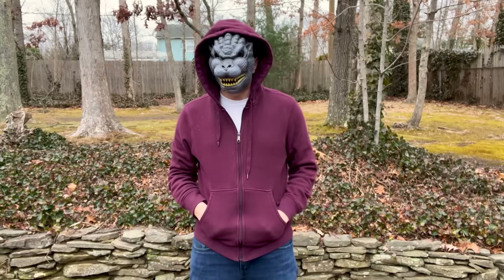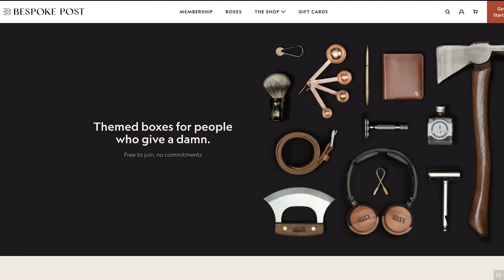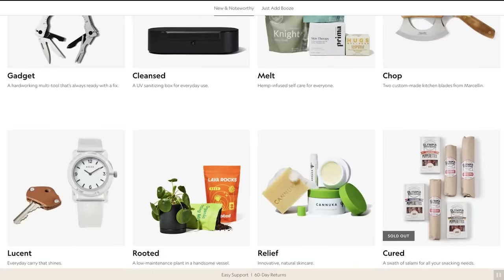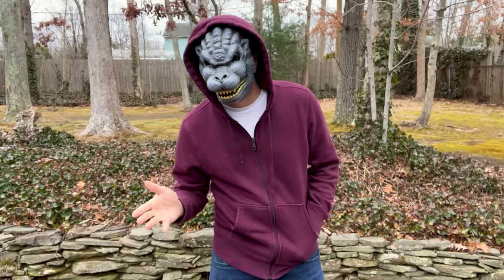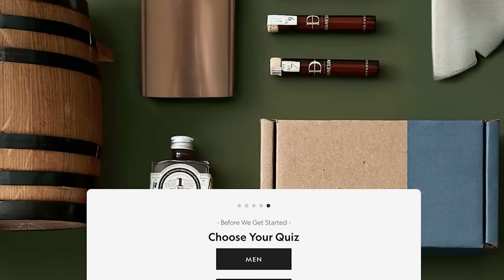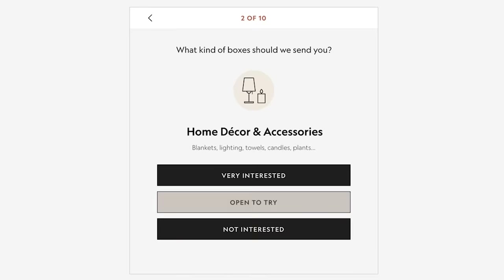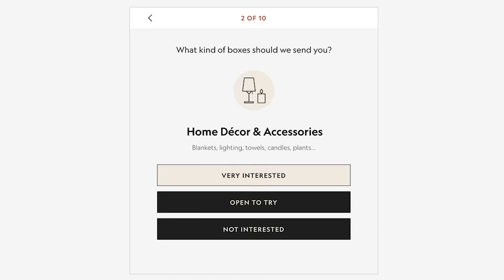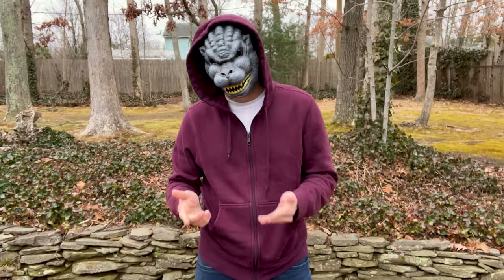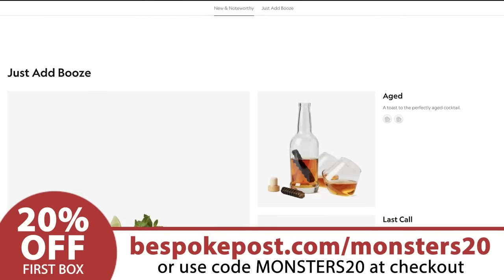Before we dive into this video, I need to talk to you about one of my sponsors, Bespoke Post. They're a monthly membership club delivering a box of awesome top-shelf goods from under-the-radar brands. Every month they introduce their members to cool new products: outdoor gear, barware, home and kitchen goods, clothing, and more — even live oysters! 90% of the products come from small brands, many of which are based right here in the U.S. It's free to join, you can skip a month, and you can cancel any time.